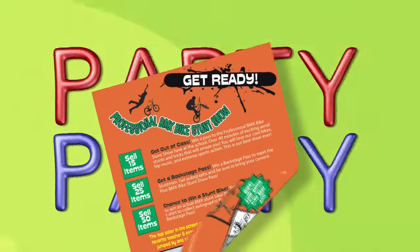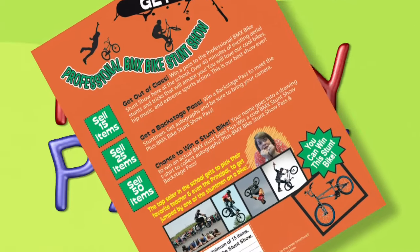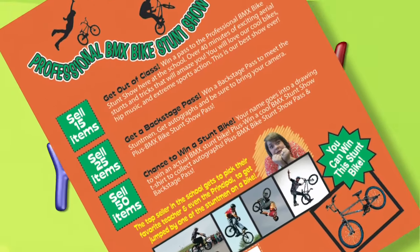There is also a special invitation in your packet inviting you to come to the BMX Stunt Show here at the school. Check this out.